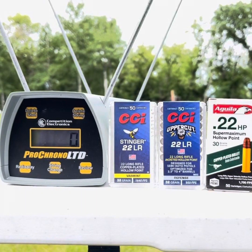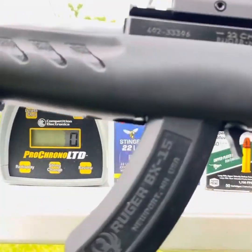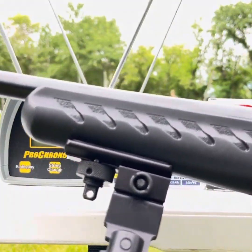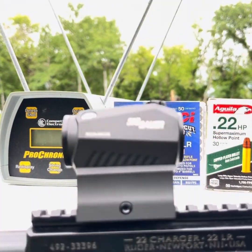Welcome back to the Ranch. Today we're going to do some more chronograph work with .22LR, but this time instead of a three and a half inch barrel we're going to try them from an eight inch barrel. This is obviously the Ruger 10/22 Charger pistol equipped with a nice Romeo 5 by Sig Sauer.